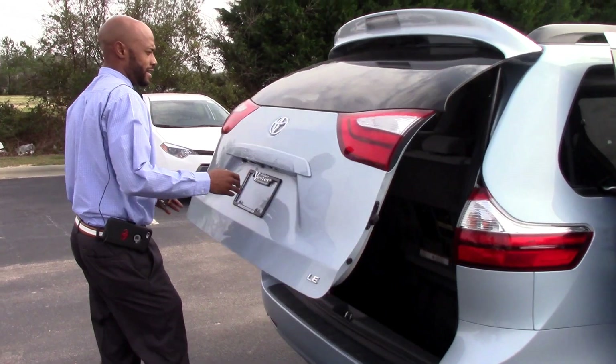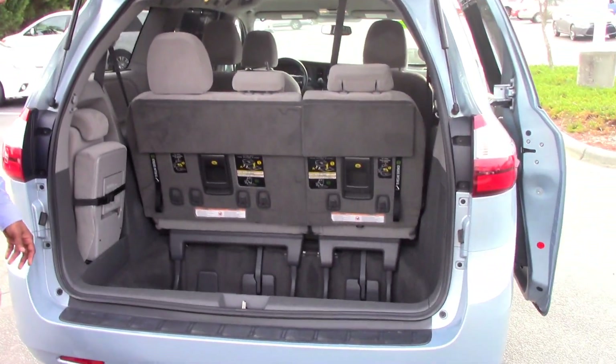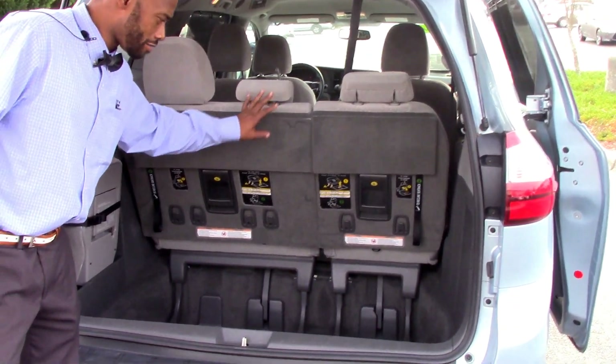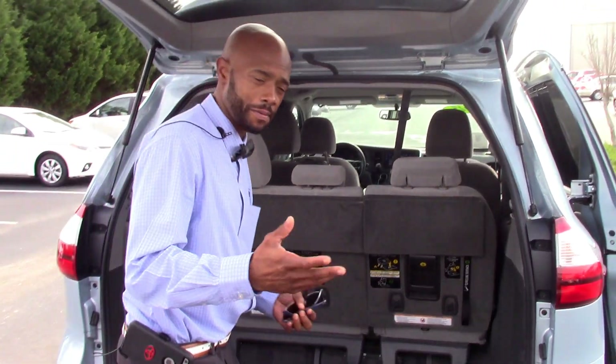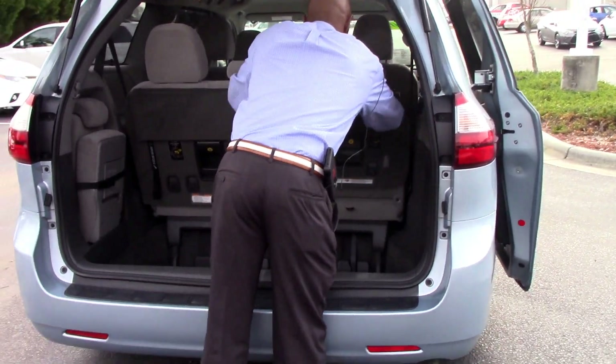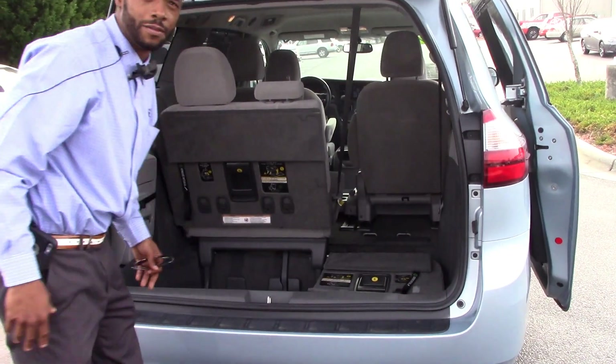Let's take a look at the back here in the cargo area. You can see plenty of room back here. The third seat also stores away, so if you need extra room you do have it, and it's real simple — I'll show you real quick. It's as easy as one, two, three, and you're done with it.